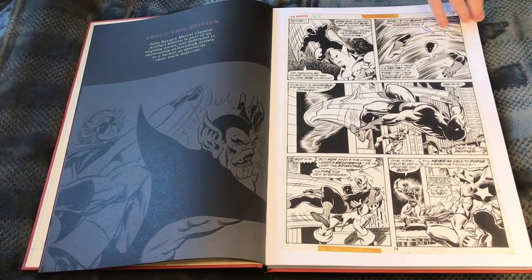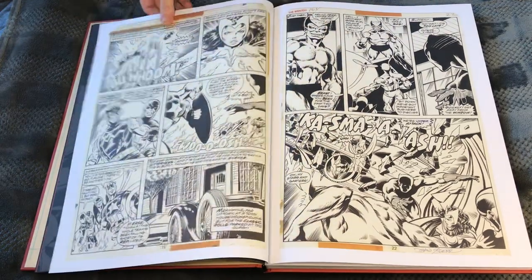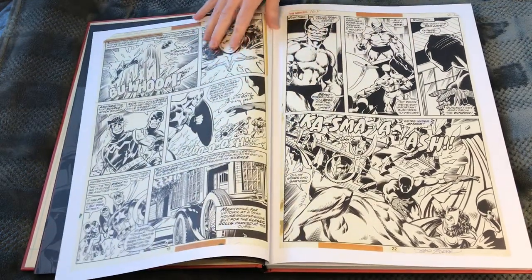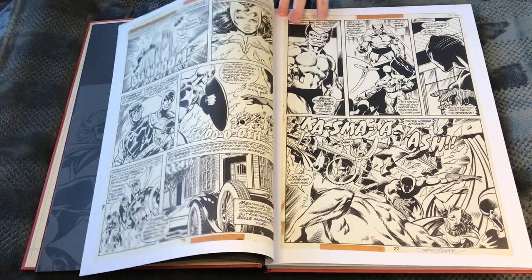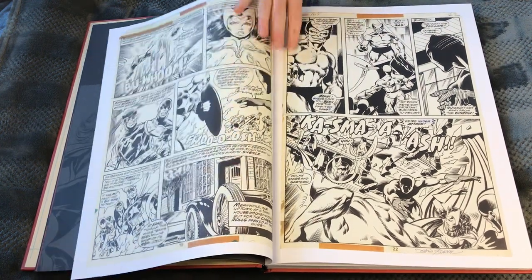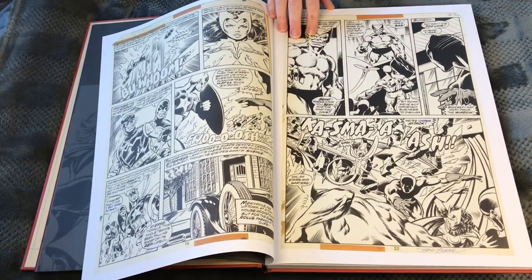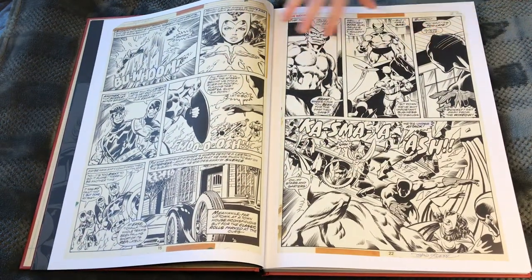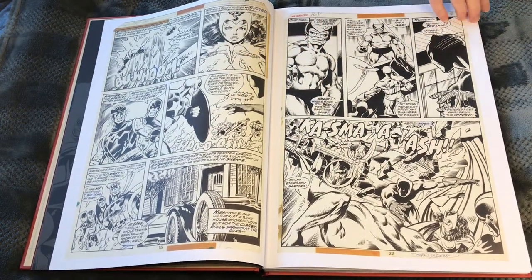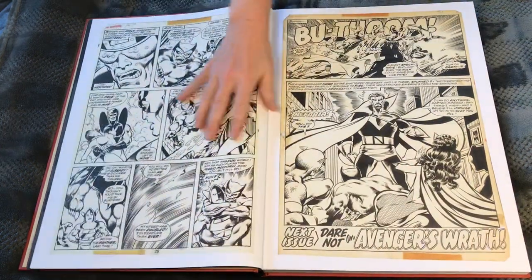I don't know if John Byrne drew Miss Marvel per se, but I know she appeared in Marvel Team-Up with Spider-Man. There's a great Black Panther page. Byrne was known for doing multiple books at the same time. I think this is from his Avengers run — I might get a little flack for saying this, but I really think he was the victim of some bad inkers. I'd like to see the original pencils because it looks a little heavy-handed with the inks.